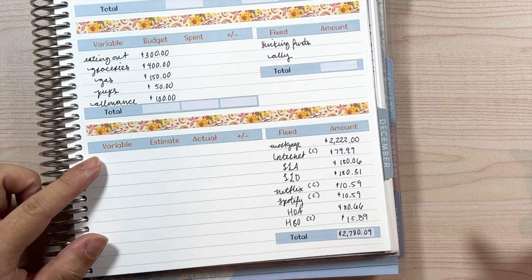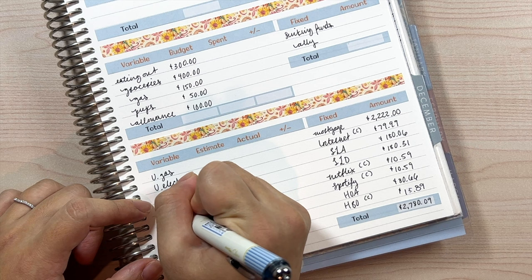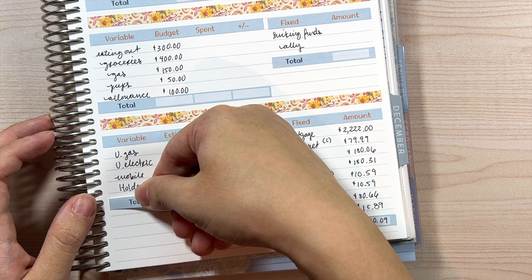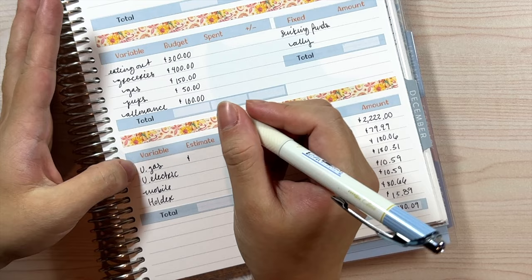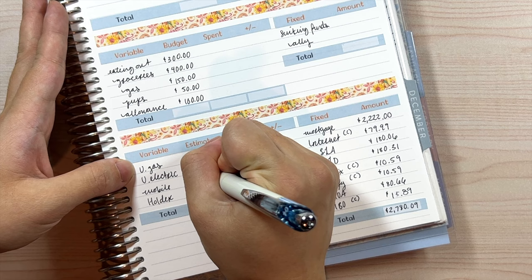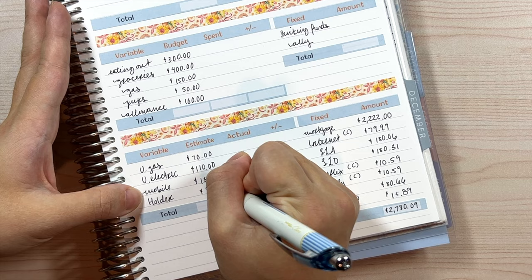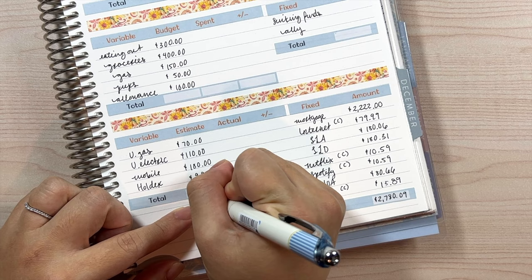For variable bills we have utilities gas, utilities electric, mobile bill, and then I have a holder — and the reason for that is because I like to have an even number. For these I like to have estimates, and I always overestimate because I never want to be short. Gas I have at $70, electric at $110, mobile at $180, and the holder is $9.91 — that's only to make the number even. So for this section the estimated total is $369.91.